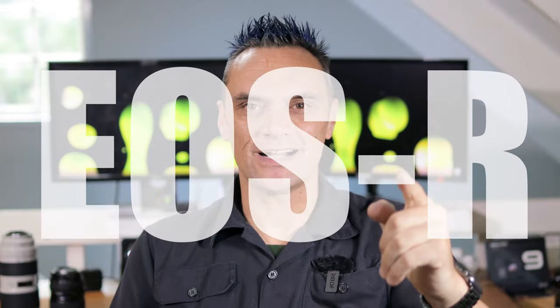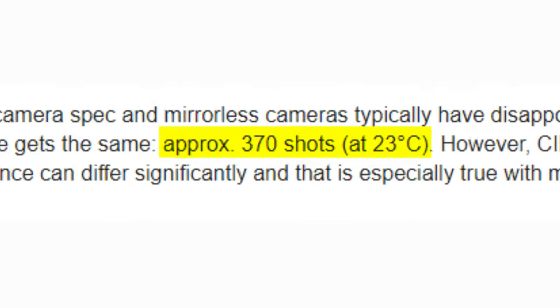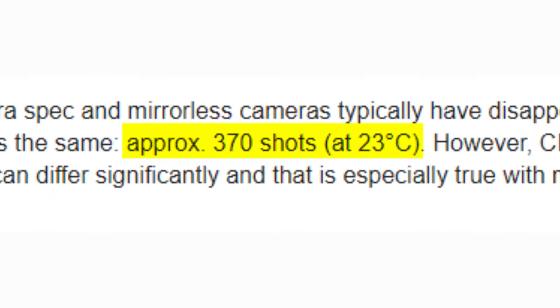G'day! On the Canon EOS R, the LP-E6N is rated for 370 shots, but it doesn't come anywhere close — it shoots much, much more.